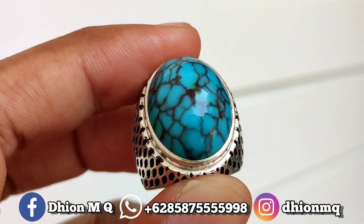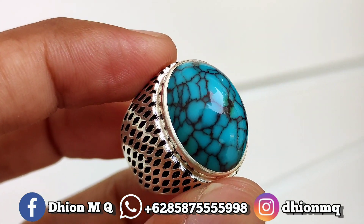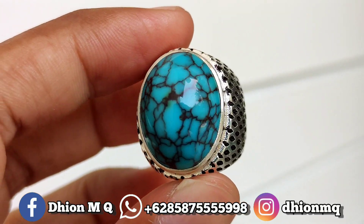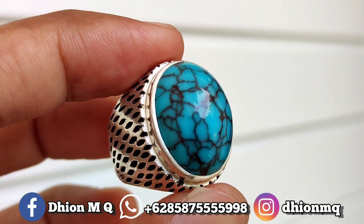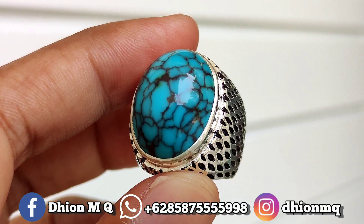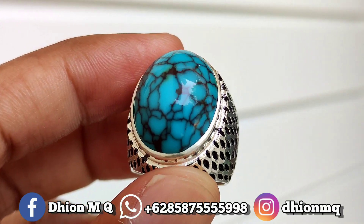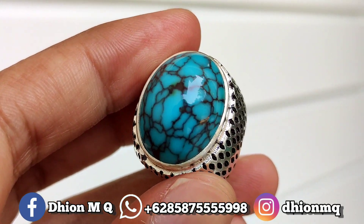Untuk kategori batu virus mesir yang dimensinya medium, panjang 22 mili, lebar 16, tingginya super jenong 13 mili, batu jenong dan juga tebal. Kategori warna masuk ke biru toska, uratnya ceplok kuro. Untuk materialnya juga mulus, licin, kinclong, tidak ada crack sama sekali. Kemudian untuk ringnya menggunakan ring PRNMED. Monggo silahkan dinilai sendiri untuk detail keseluruhannya.